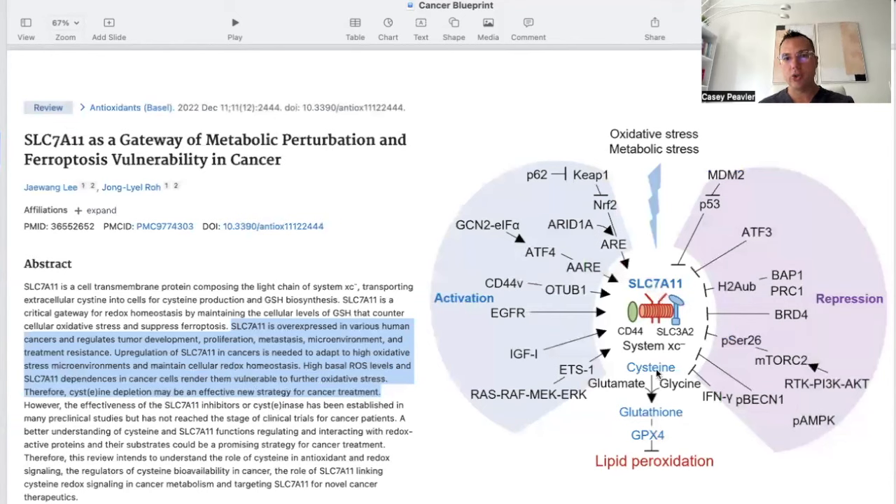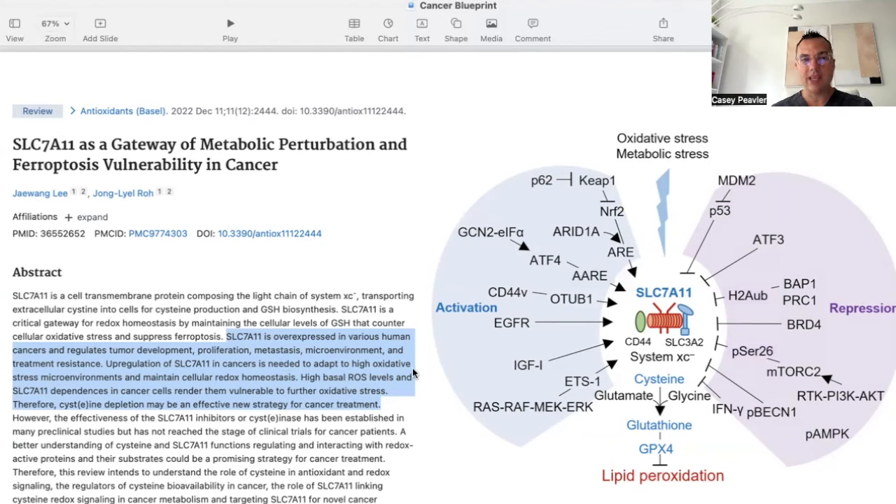This graphic shows oxidative or metabolic stress triggering SLC-7A11 to bring in cysteine, which combined with glutamine and glycine forms glutathione to block lipid peroxidation and ultimately ferroptotic cell death. A second paper titled 'SLC-7A11 as a Gateway of Metabolic Perturbation and Ferroptosis Vulnerability in Cancer Cells' states that SLC-7A11 is overexpressed in various human cancers and regulates tumor development, proliferation, metastasis, microenvironment, and treatment resistance. High basal ROS levels and SLC-7A11 dependency render cancers vulnerable to further oxidative stress, making cysteine depletion a potentially effective new treatment strategy.